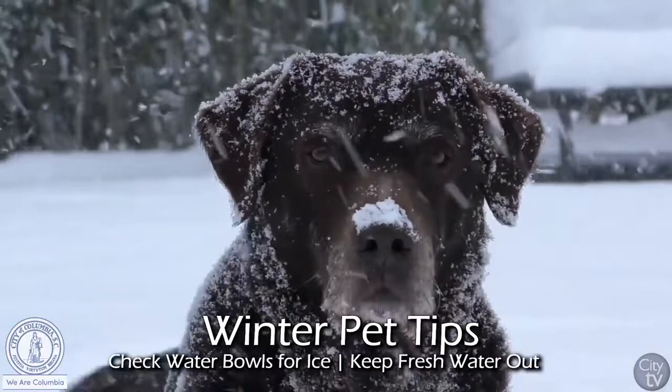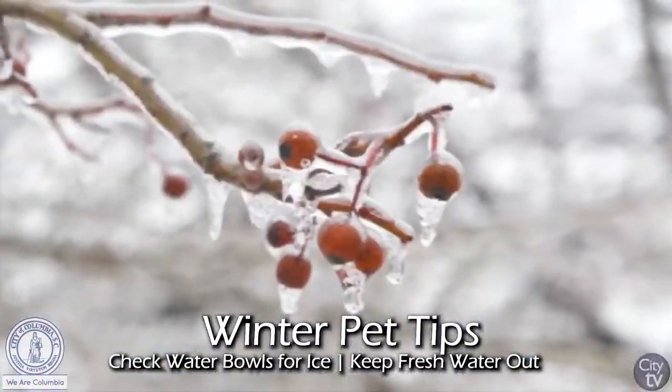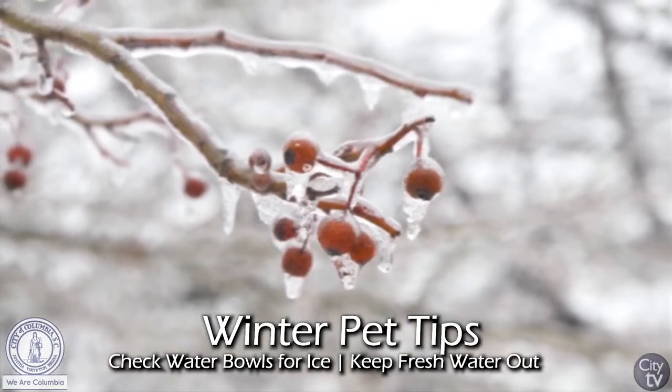If you have water bowls outside, check them before you leave in the morning — if it's going to be freezing or below at night, it could be a block of ice.